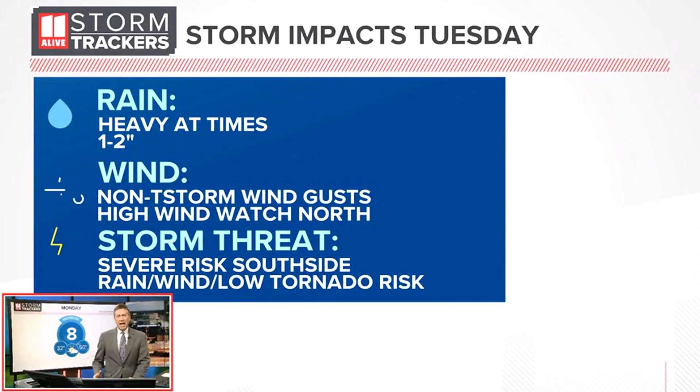Really, Monday is going to be an okay day. We're just going to see clouds building in. It's going to be Monday night and into Tuesday when we're going to be watching these impacts.